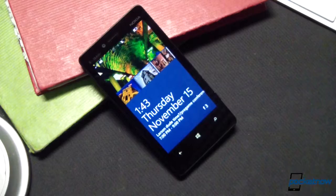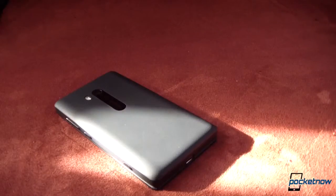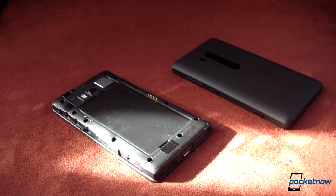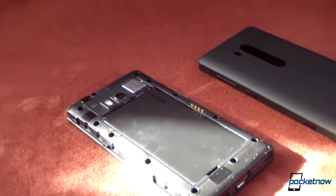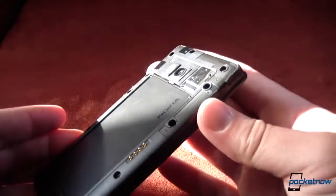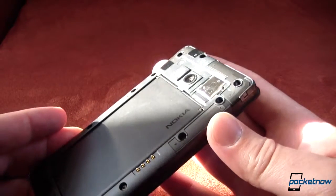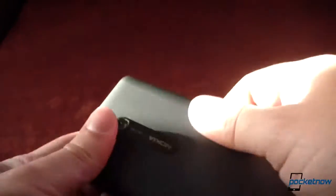The Nokia Lumia 810 doesn't really differ much from its 820 progenitor in its internals. We're looking at the same dual-core Qualcomm Snapdragon S4 running at 1.5GHz, backed up by a gig of RAM and 8GB of storage, with expansion possible up to an additional 64GB via microSD. The battery is an 1800 mAh unit, offering 360 hours of 3G standby time according to Nokia. This being a T-Mobile device, there's no LTE on board as there is on Verizon's variant, the 822, but the 810 does include support for HSPA+ up to 42 megabits down, if T-Mobile's network offers it in your area.